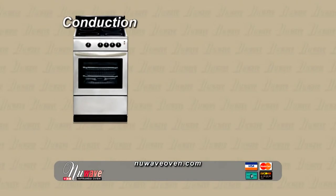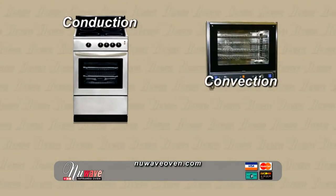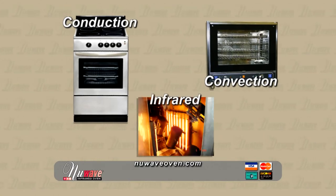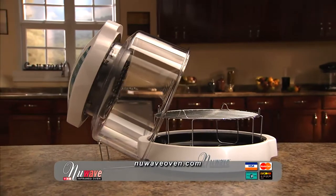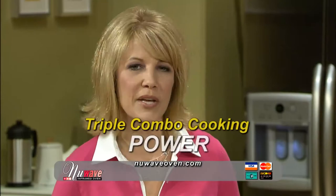We've shown how the New Wave can make every meal of the day convenient and easy, and how it delivers delicious and healthy food. But the question everybody is asking is: how does it work? It really is unlike any other appliance on the market today. The New Wave takes the power of a regular conduction oven, the speed of a professional convection oven, and the technology of infrared cooking, and combines them all into one affordable, advanced kitchen appliance — conduction, convection, and infrared. I like to call it triple combo cooking power.